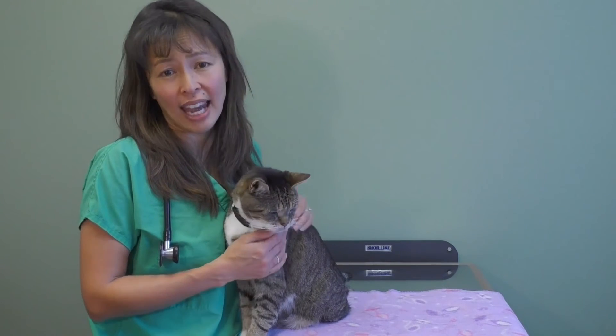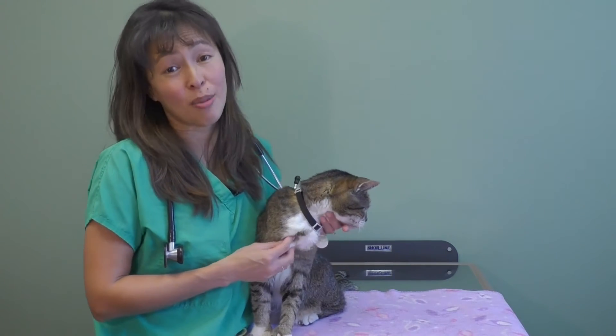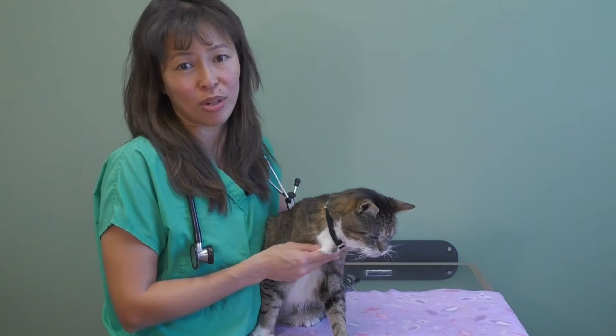The second way is by surgery where we actually remove the thyroid gland. This is less commonly done but is something that can be an option. The third way is by radioactive iodine, more commonly called I-131. This is where we basically give an injection to your cat. Your cat is isolated or hospitalized for two weeks to make sure that you're not exposed to any radioactive iodine, and that's going to directly treat the hyperthyroidism.